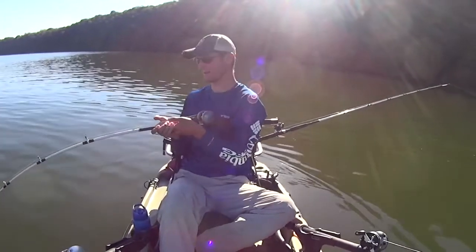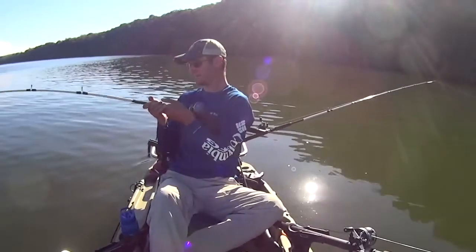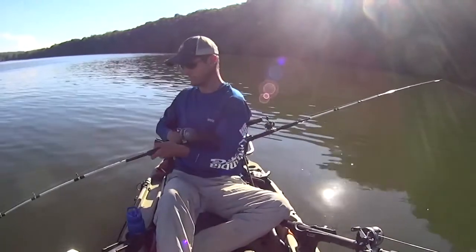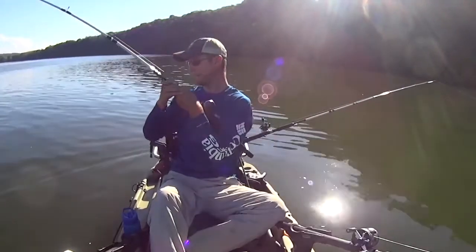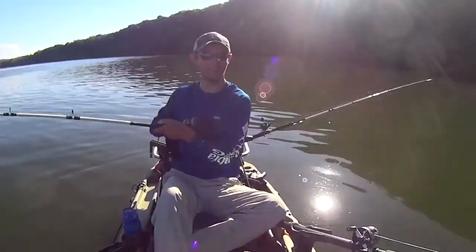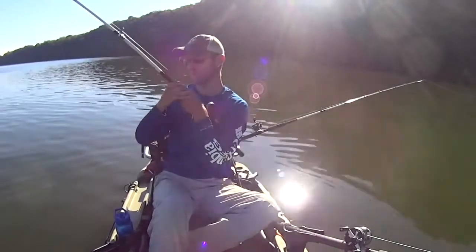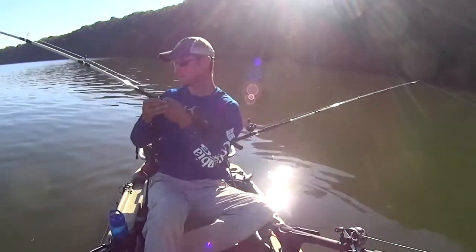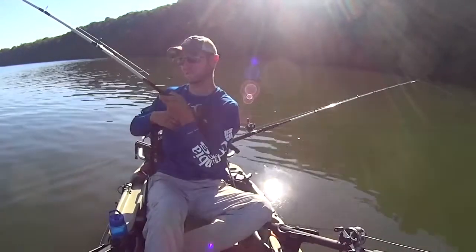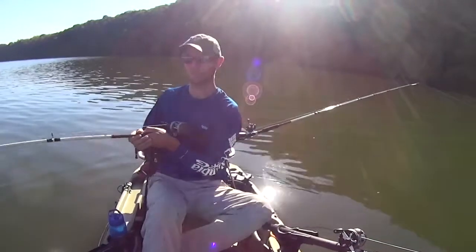There he comes again. He keeps pulling drag. Boy, this is a better fish than I thought he was initially. He must have just had my bait down there. I was getting ready to reel up my lines to move and that's when he took off.